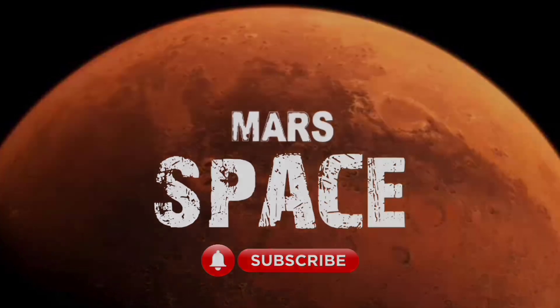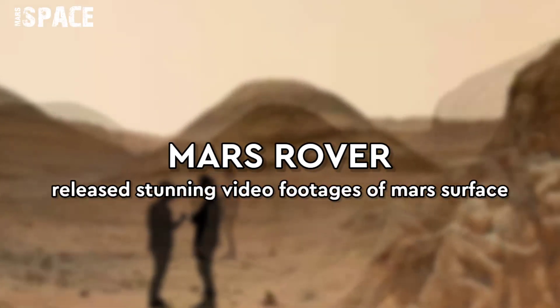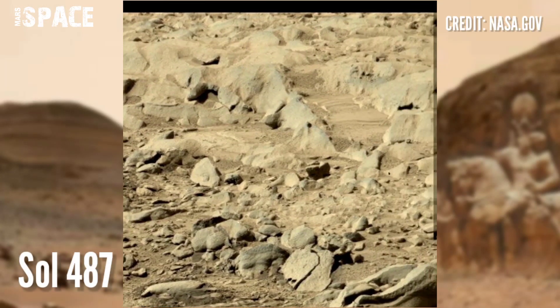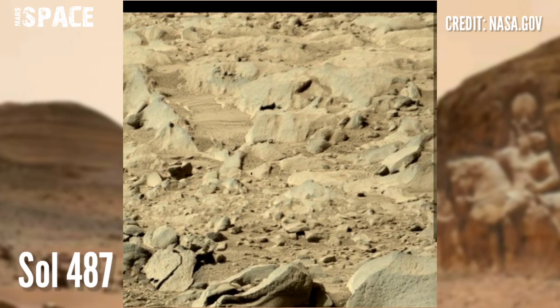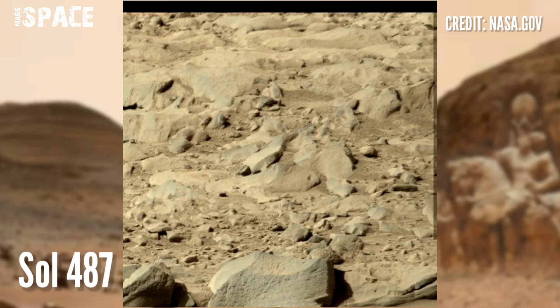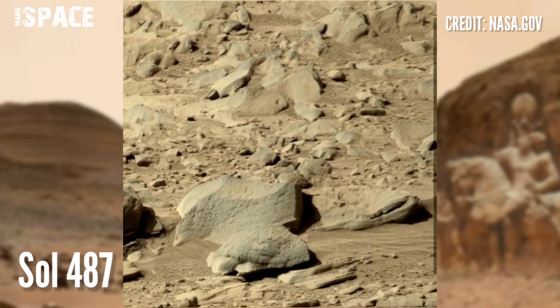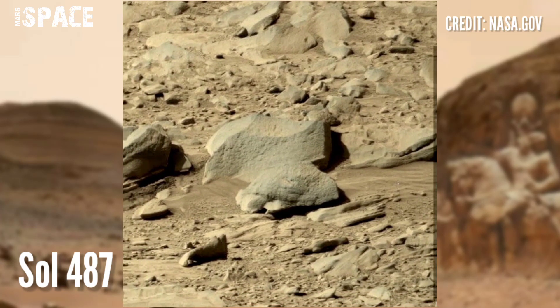Welcome back to our YouTube channel Mars Space. If you're new, hit the bell icon with thumbs up and please watch the full video. This image was taken at the surface of Mars on board NASA's Mars Curiosity Rover, using the right MastCam-Z to capture this image on Sol 487 of its mission.